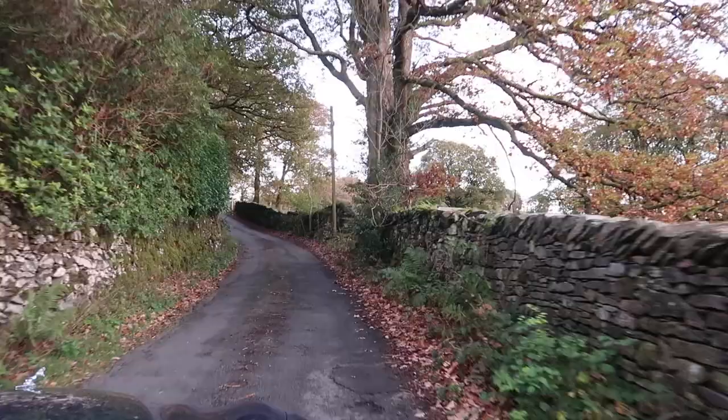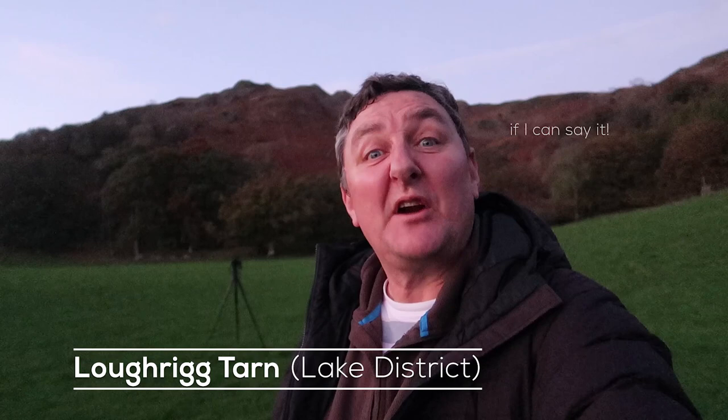We decided against Pooley Bridge in the end because there just wasn't enough time, so we decided to come to Loft Tarn — again it's a new one for me. We arrived here just at sunset, so I had a quick mad dash, ran around and grabbed a couple of shots. I couldn't vlog it at the time. Have I got anything spectacular? No, absolutely not — just a few snapshots. But I've never been here before and it's not an easy place to find, and certainly a little more difficult to park and walk to. I'm going to make it my mission to come back here in the next couple of weeks. I can imagine shooting sunrise and sunset across there — I'm going to stay over and really concentrate on this area.